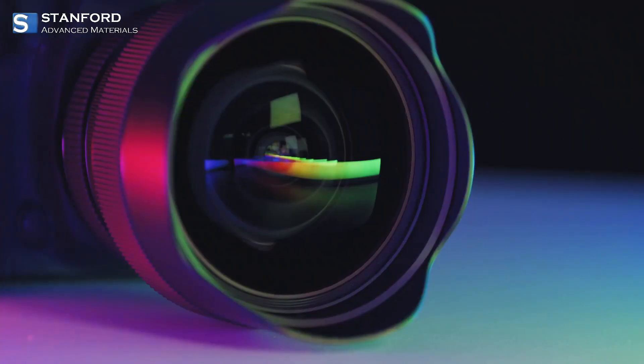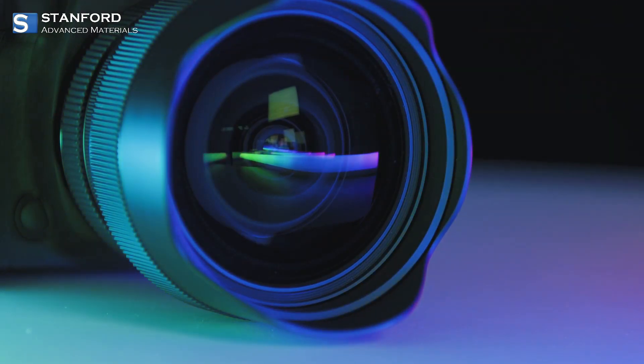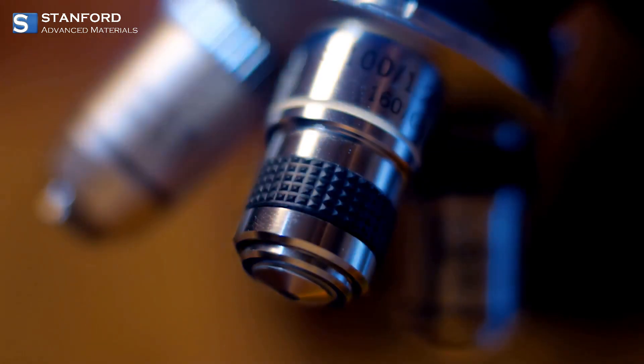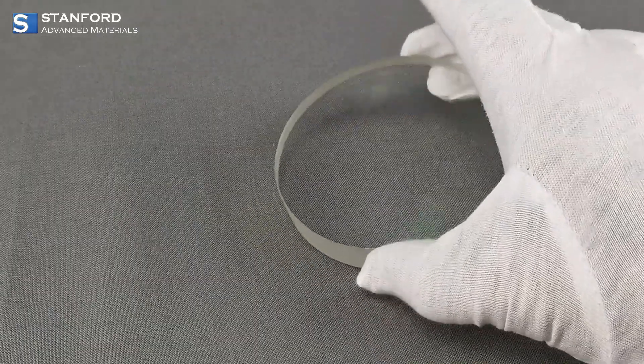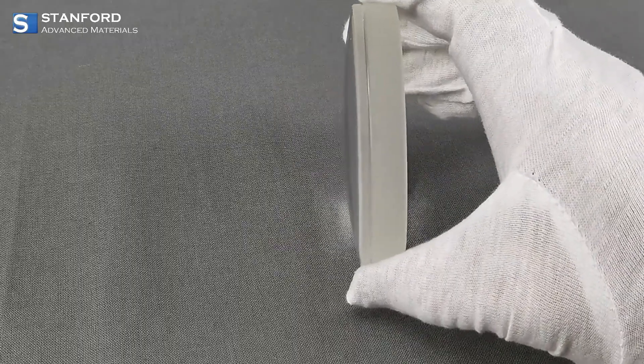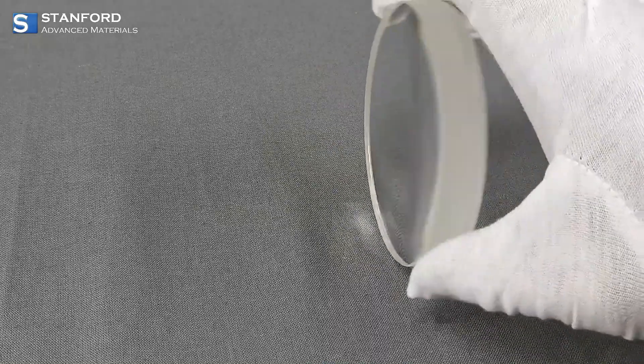Now, color clarity is a big deal in optics — that's where achromatic lenses shine. By minimizing chromatic aberration, they ensure that your images are sharp and colors are true to life, essential for high-quality photography and scientific instruments.